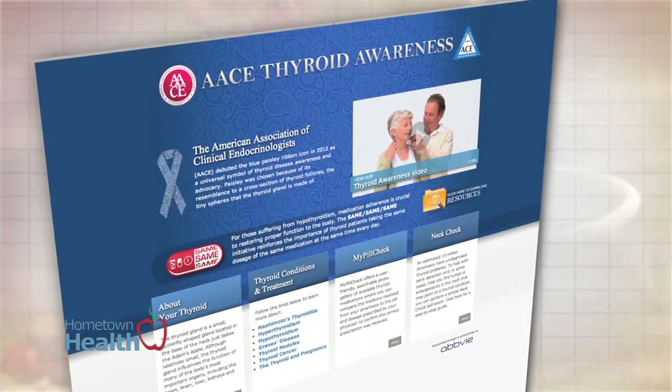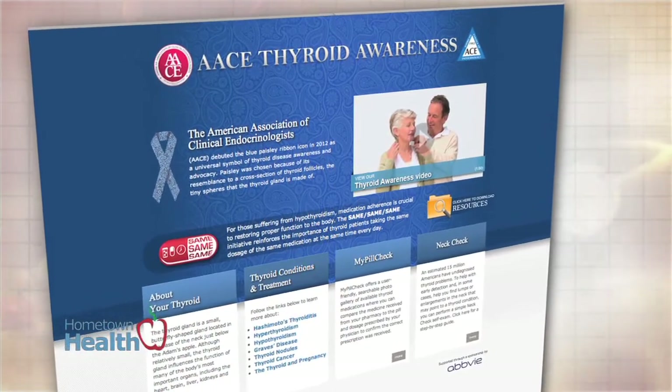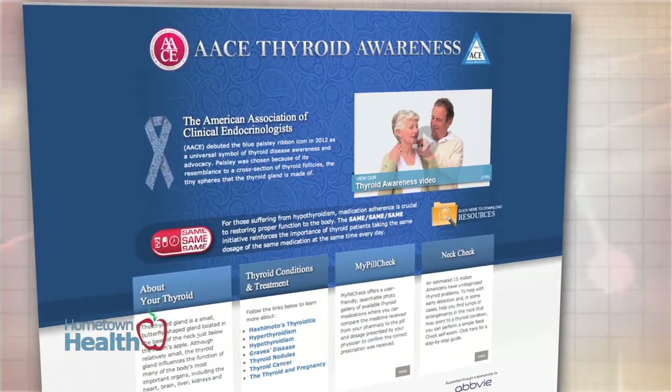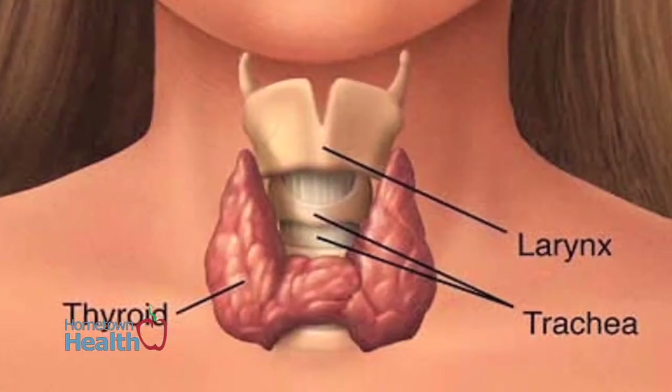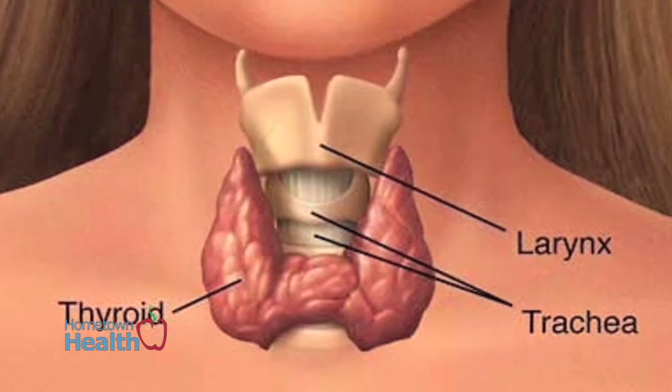Did you know that a small butterfly-shaped gland influences the function of many of the body's vital organs? To raise the awareness of this powerful gland, the American Association of Clinical Endocrinologists has designated January as Thyroid Awareness Month. The thyroid is a gland located at the front of the neck, just below the Adam's apple. A healthy thyroid is just a little larger than a quarter.